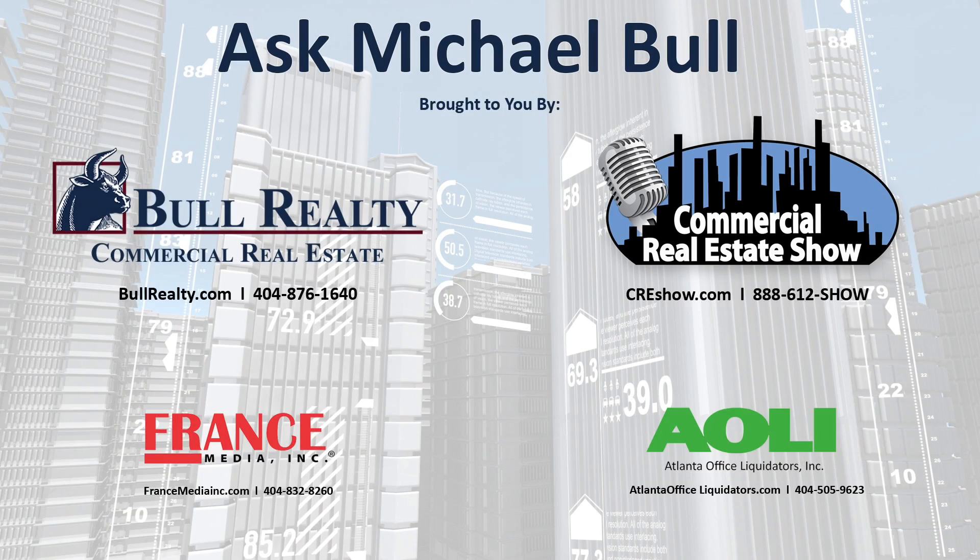Enjoy and prosper. Ask Michael Bull is brought to you by Atlanta Office Liquidators, new and used furniture liquidators, and by France Media, publications and conferences, and by Bull Realty, commercial brokerage, a great place to do business.